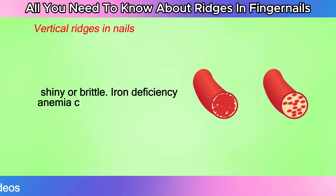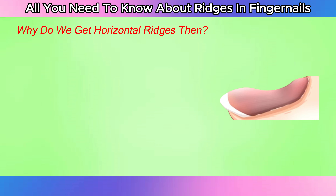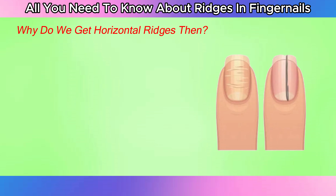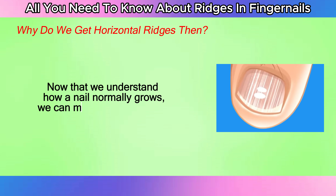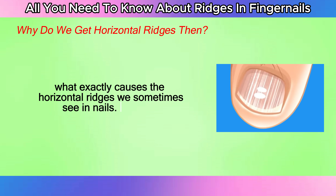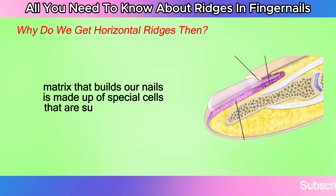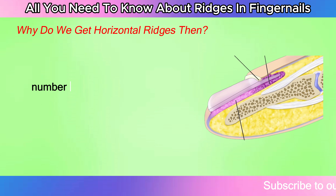Iron deficiency anemia can also trigger vertical ridges and changes to your nails that make them concave or spoon-shaped. Now that we understand how a nail normally grows, we can explain what causes the horizontal ridges we sometimes see in nails. The nail matrix that builds our nails is made up of special cells supplied by a rich number of blood vessels.